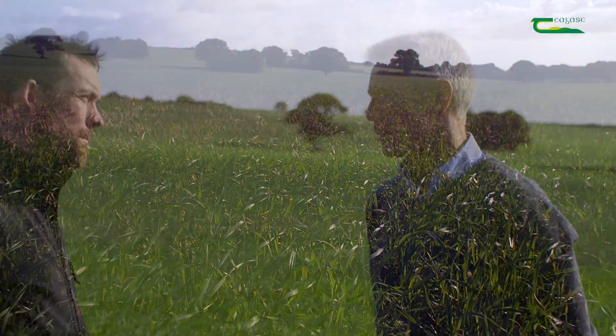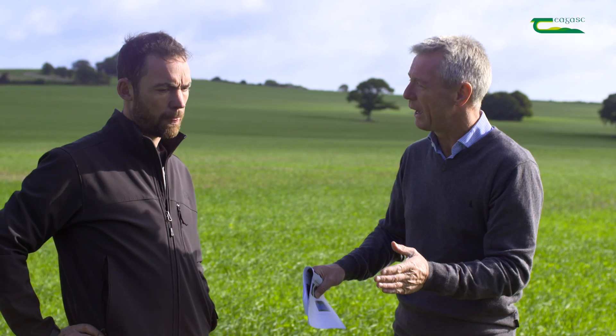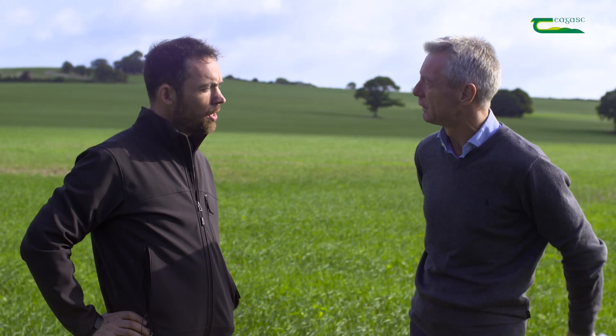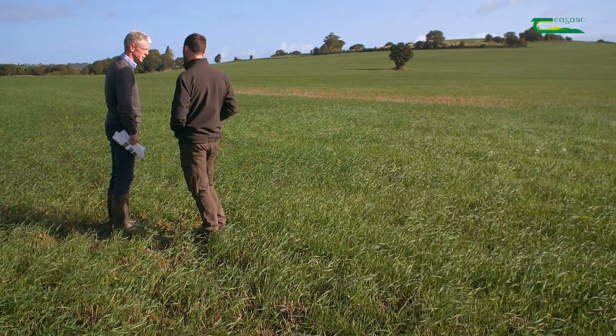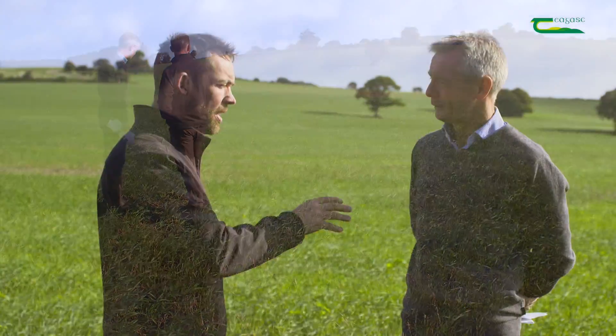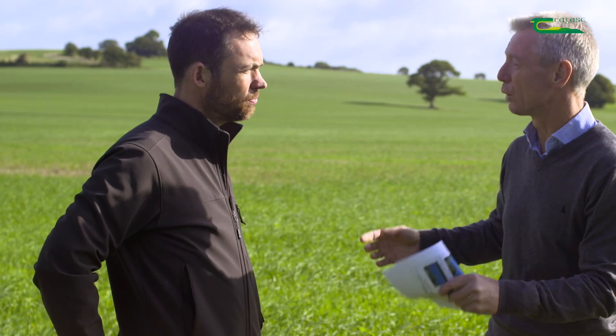The perception is that when you adopt min-till, especially shallow cultivation, you're going to have a bigger grass weed problem. From experience here in the programme, having used both systems, when you've changed to direct drilling, do you think that has lessened the grass weed burden over min-till? The short answer is yes. Whatever establishment system you have, if you have a poor rotation, grass weeds are going to be a big part of life and you'll be heavily reliant on herbicides. If your rotation is strong, it's helping your grass weeds, and on top of that it's giving you a much easier sowing window because the ground is in your favour.